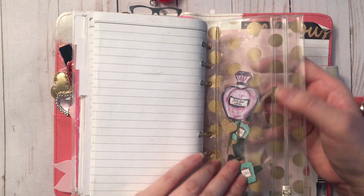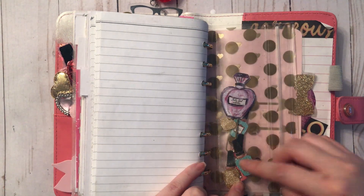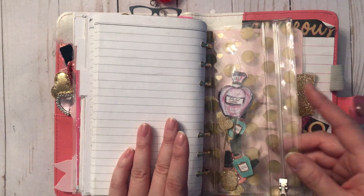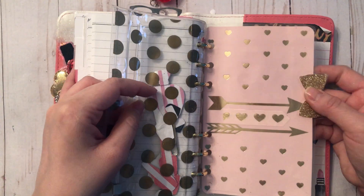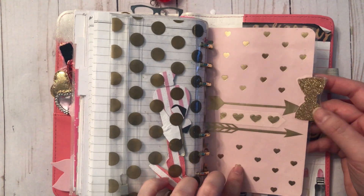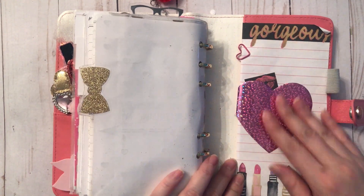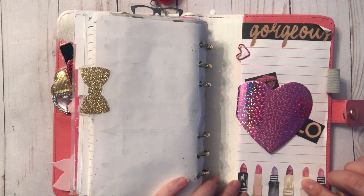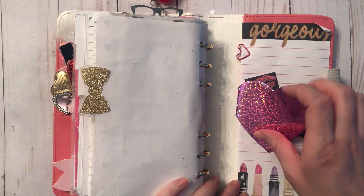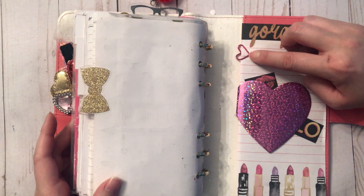I decided to use this Ziploc bag from Michael's — I cut things out for a separate project and decided not to use them, so I stuck them in here. Then this was a gift bag from Walmart that I made into a divider. And finally, I have a sheet from a list pad I got from Winners, a heart notepad from Dollar Tree, and a cute little heart paperclip.